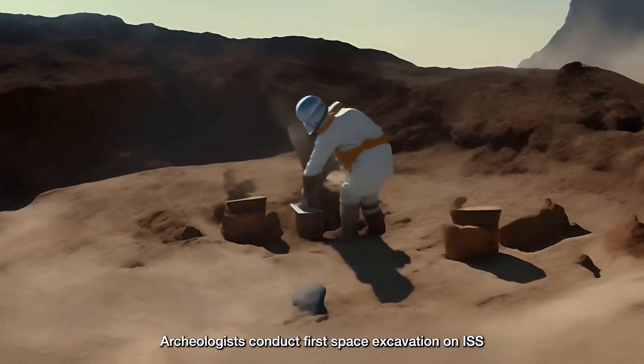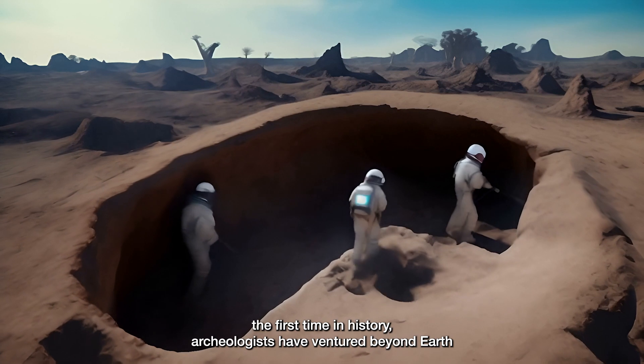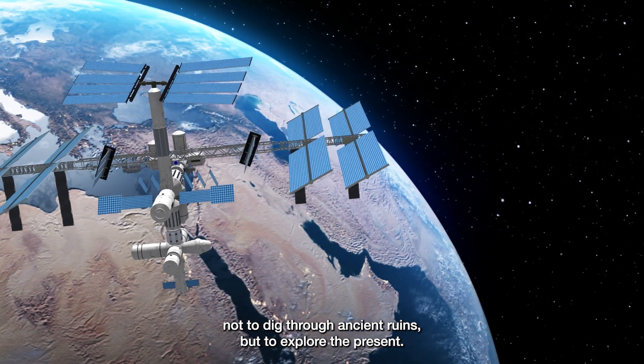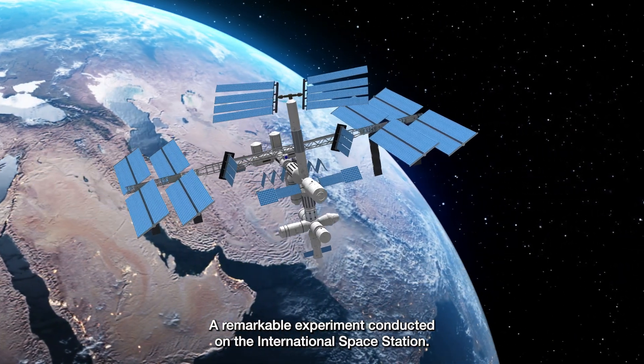Archaeologists conduct first space excavation on ISS, surprising quirks of zero-g life. For the first time in history, archaeologists have ventured beyond Earth, not to dig through ancient ruins, but to explore the present — a remarkable experiment conducted on the International Space Station.